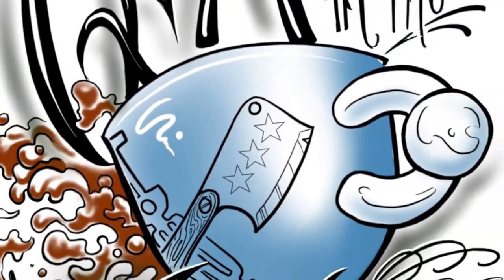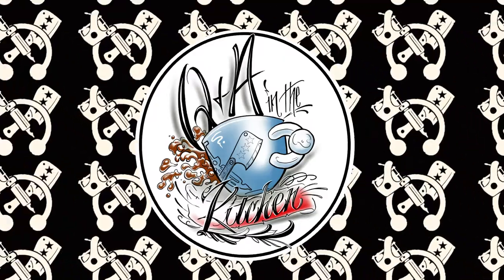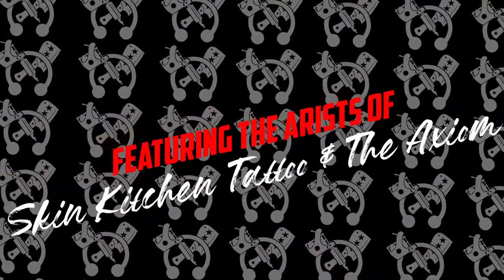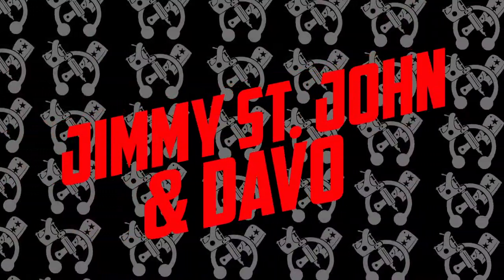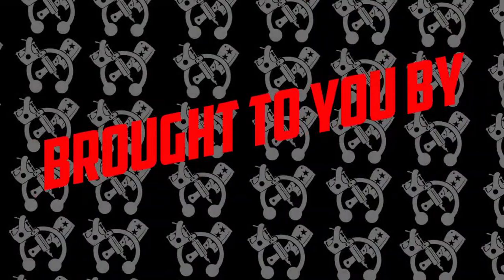It's time for Q&A in the Kitchen — a podcast and YouTube series where tattoo artists and body piercers talk about some of the more common questions asked by those who collect tattoos and piercings, brought to you by Skin Kitchen Tattoo and the Axiom Body Piercing Studio.